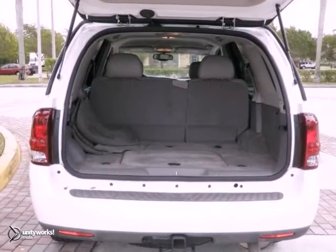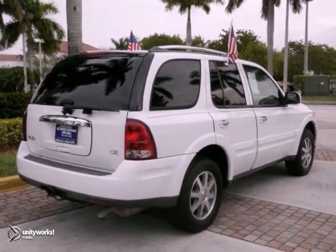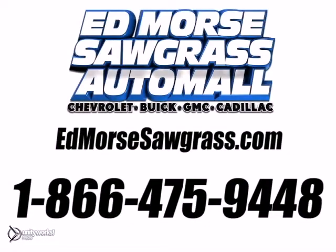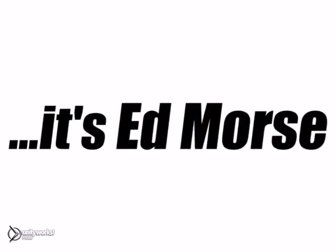And this car is going to go fast, so hurry in for your test drive before it's gone. Call us today at 1-866-475-9448. For value and for service, it's Ed Lord.